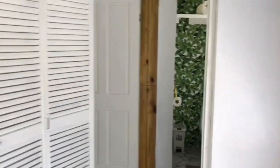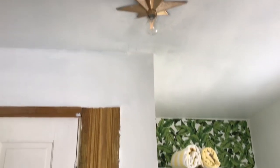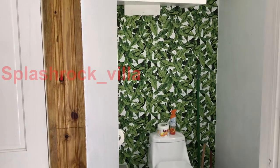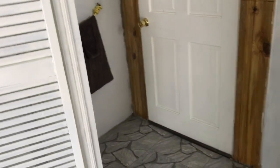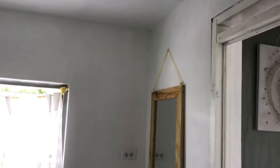We recently upgraded this bathroom — you might have seen it on our Instagram at splash_rock_villa. We put a beautiful backsplash at the toilet section. I'm loving it. We painted the room white and now have gray towels that blend nicely with the gray in here.